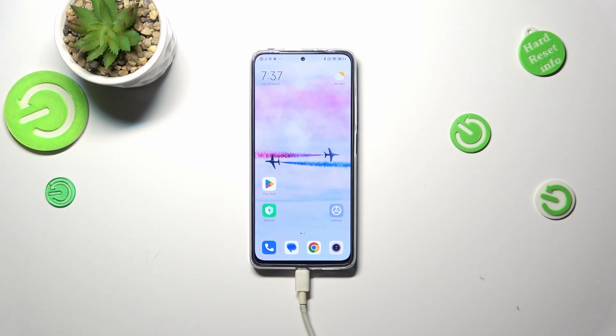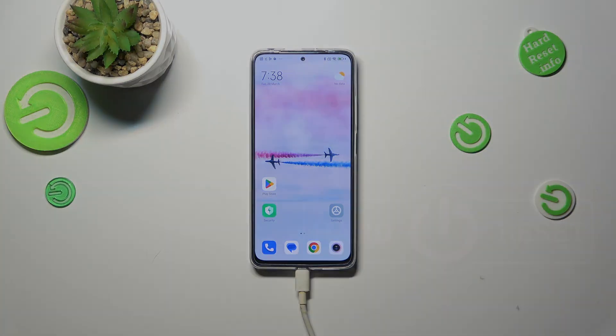All right, so basically that's all — this is how to check the IMEI on your Redmi Note 11 Pro. Thank you so much for watching. I hope this video was helpful, and if it was, please hit the subscribe button and leave a thumbs up.